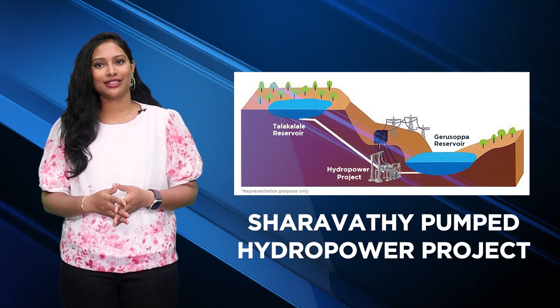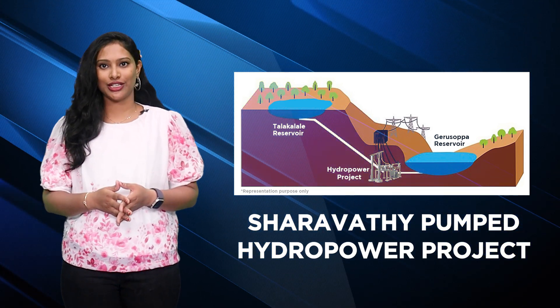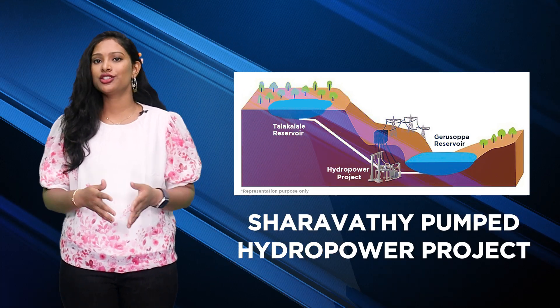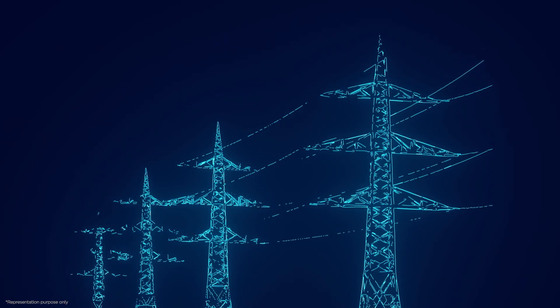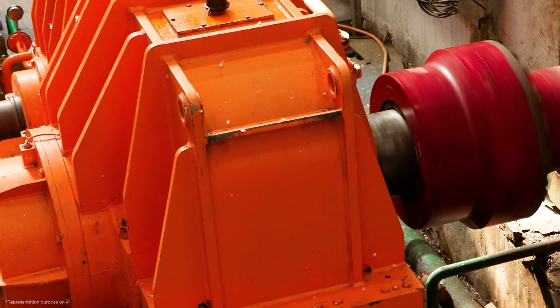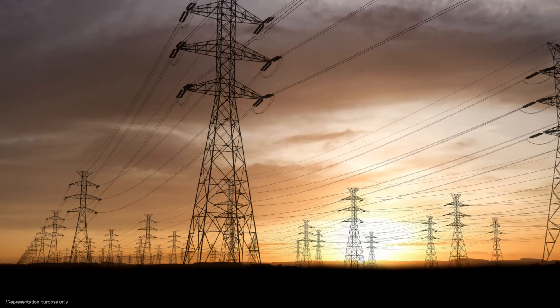Karnataka Power Corporation Limited is making a significant step towards generating clean energy — a 2,000 megawatt pumped storage power project on the Sharawati River. It's like a giant battery for electricity. This project is a huge step forward for making sure there is enough electricity for people in Karnataka.